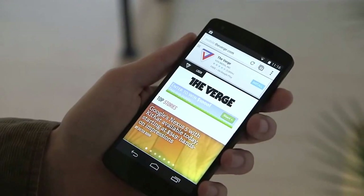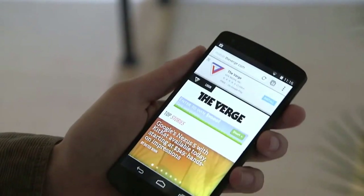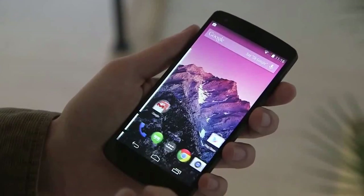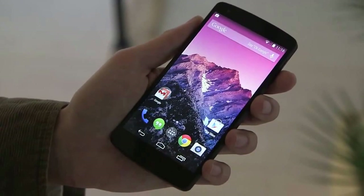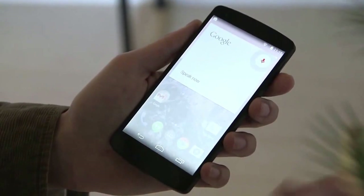As you can see, it has a big, huge, bright 1080p screen, and it's running Android 4.4 KitKat, which has a few improvements. Number one, you can swipe right over to Google Now. You can also just say 'OK Google' and it'll launch Google Now.